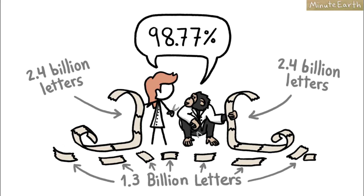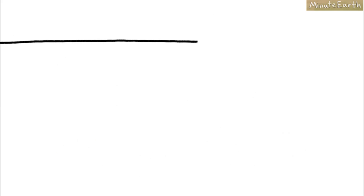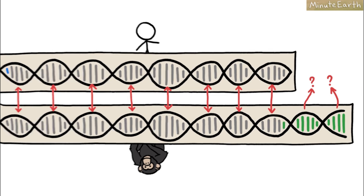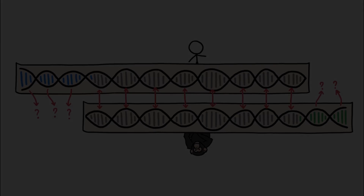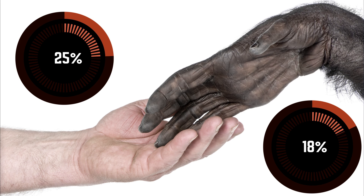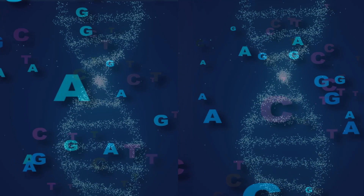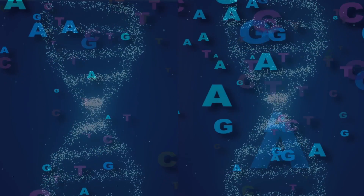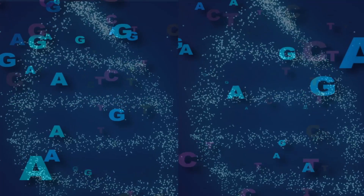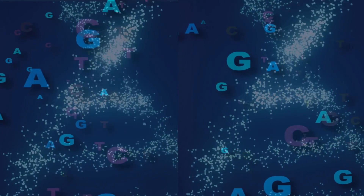That remaining comparison turned out to be 98.77% identical. So yes, we share 99% of our DNA with chimps — if we ignore 18% of their genome and 25% of ours. Ignoring 18% of the chimp genome and 25% of the human genome is a lot to ignore. In fact, this represents hundreds of millions of letters on each side of the comparison. Could the sections they left out be responsible for coding most of the obvious differences we see between humans and chimps?